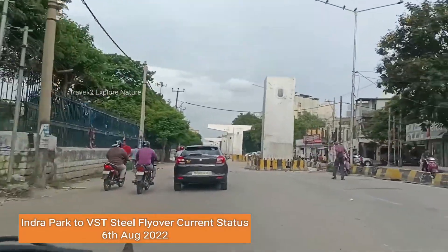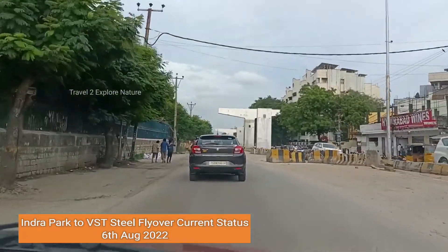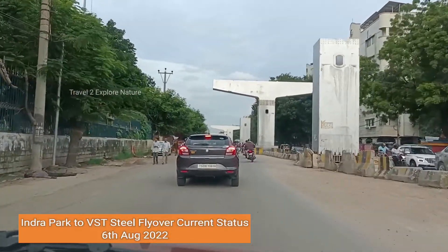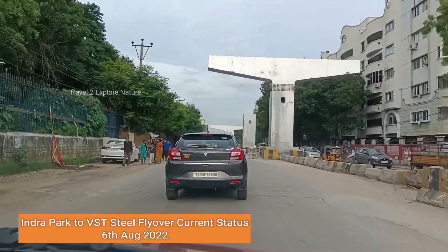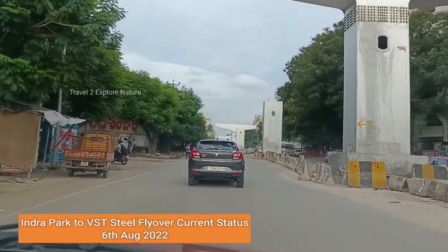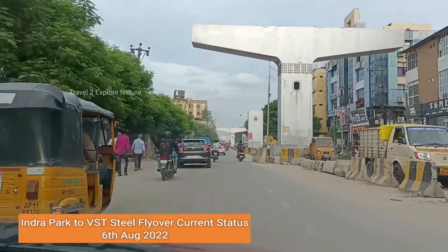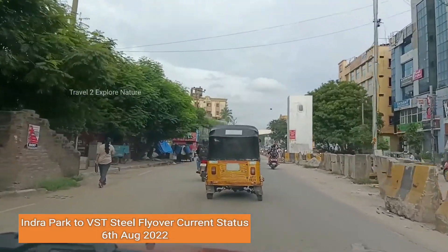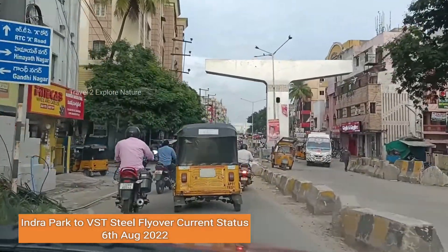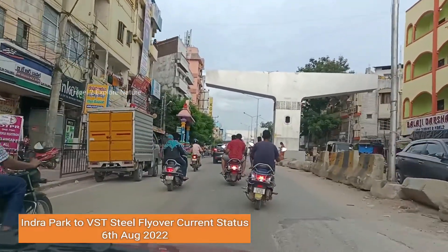This steel bridge crosses through Indra Park, NTR Stadium, RTC Crossroads, and VST — around a 2.8 kilometer stretch. This will be a bi-directional flyover, I think it's a four-lane flyover. It also passes through Ashok Nagar as well.